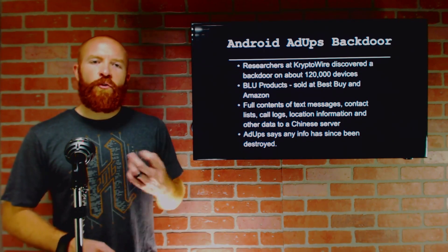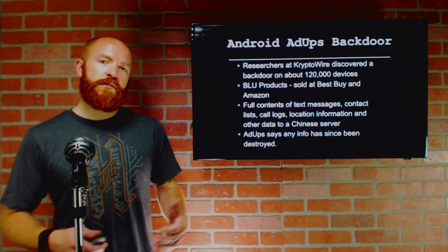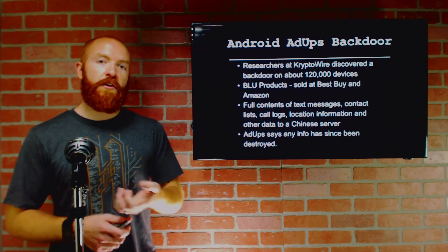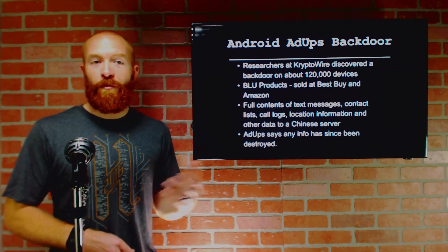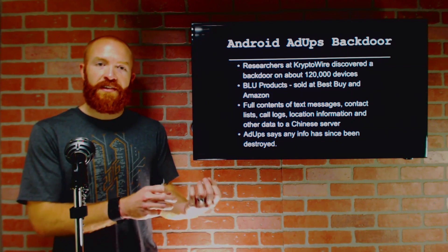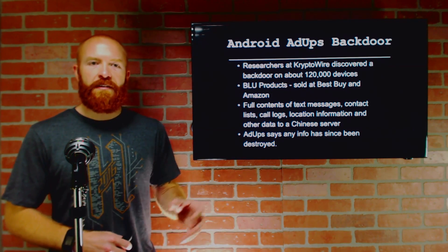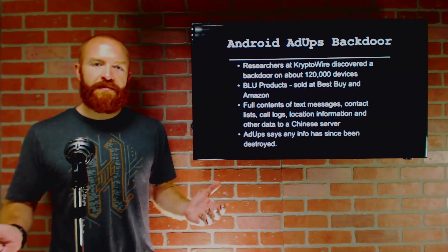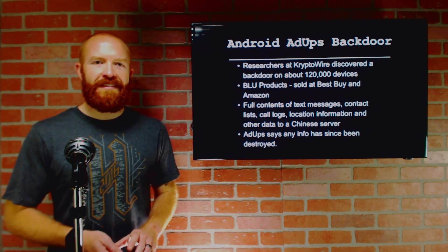Researchers at Cryptowire discovered a backdoor on about 120,000 devices. Specifically, it's the BLU products that are typically sold at Best Buy and Amazon. This specific backdoor was built by a Chinese company called Adups, which claimed it was not malicious — just standard procedure they were requested to do for these phones. But these devices were sending full contents of text messages, contact lists, call logs, and location information — and could turn GPS on and off — to China from the US. Adups has said any data that was sent has now been destroyed.